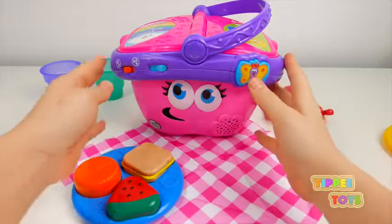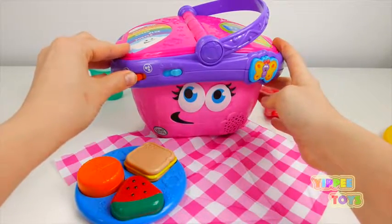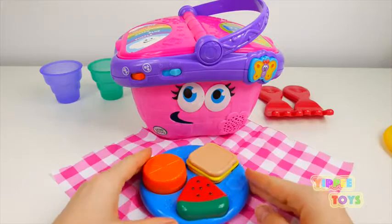Triangle — three sides. One, two, three. Let's go on a picnic.